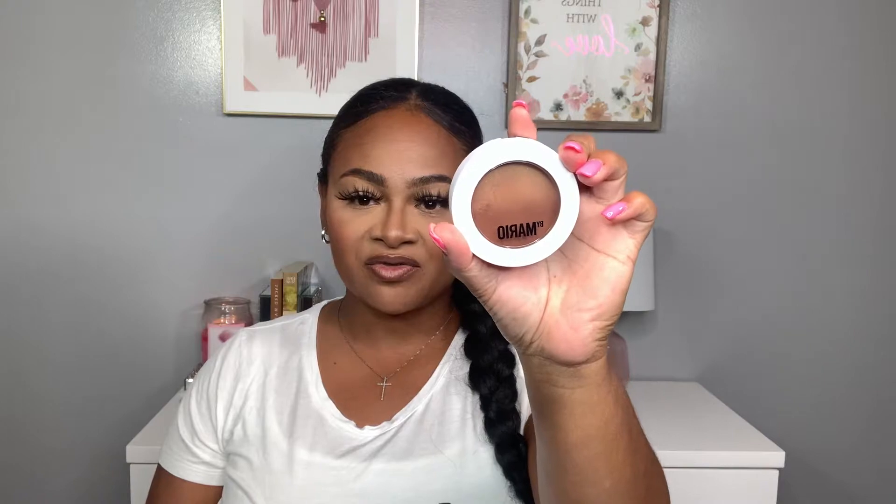Hello everyone, welcome back to my channel. My name is Makeup with Class by Tina. If this is your first time, thank you so much for joining — welcome to the family. If you've already been here, thank you so much for returning. I am back with another Sephora haul with some trending items that I purchased and want to share with you guys, so let's jump into this haul.